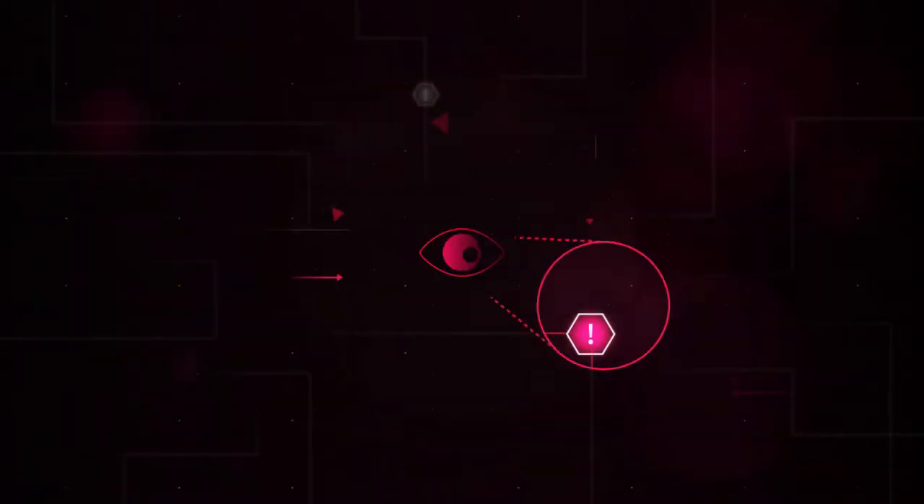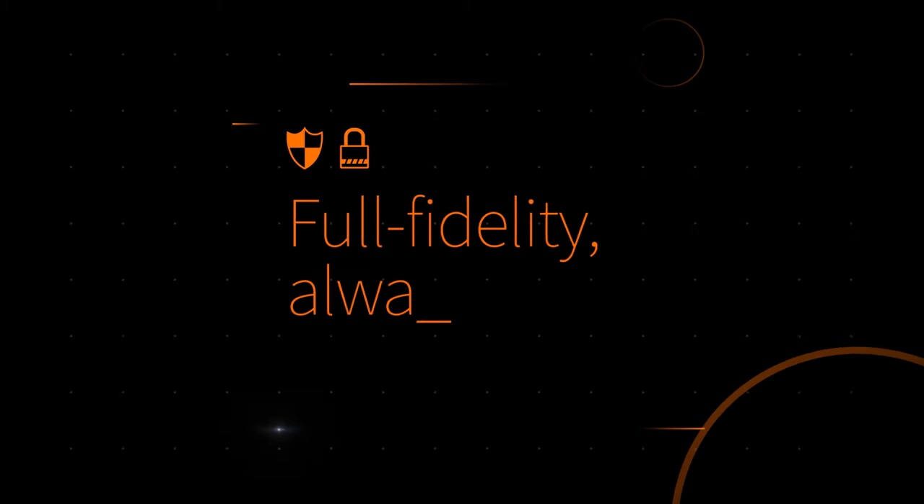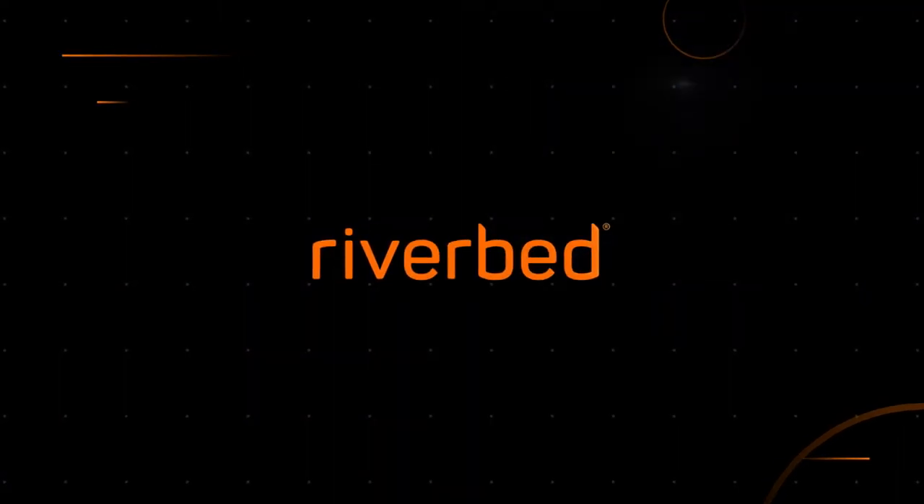To see, track and disable threats, you need 100% visibility, both on-prem and in the cloud. And there is only one company that delivers full-fidelity, always-on security monitoring and forensics: Riverbed.